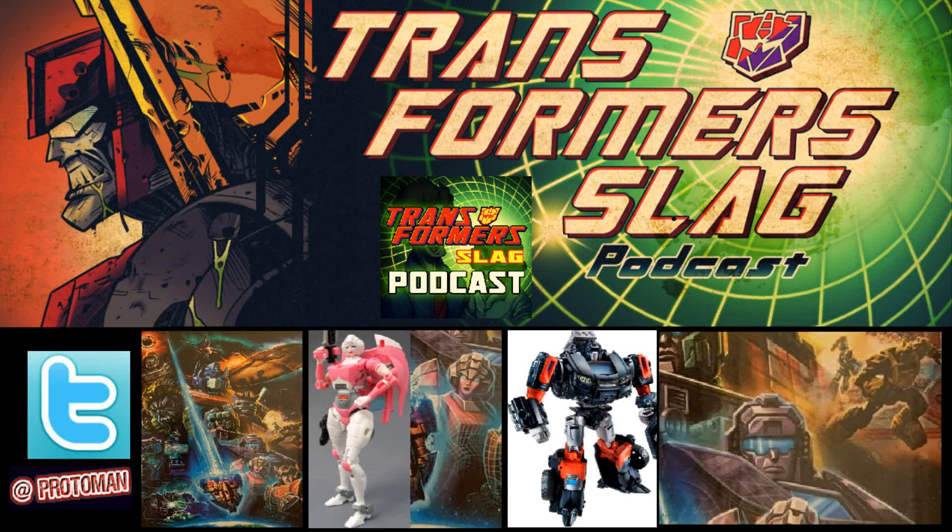Then we have Trailbreaker — this is a big one because we know the Hoist mold is coming for Earthrise Wave 1. Looking at this Trailbreaker and his upper chest, it's clearly not the Generations IDW-inspired Trailbreaker toy. This is clearly a new Trailbreaker design, and judging by that little window on the chest, it's a retool of the Hoist mold. We kind of knew that was coming, and this really confirms it visually.